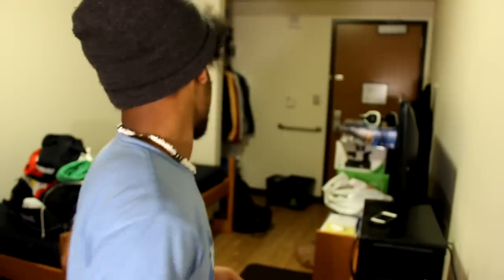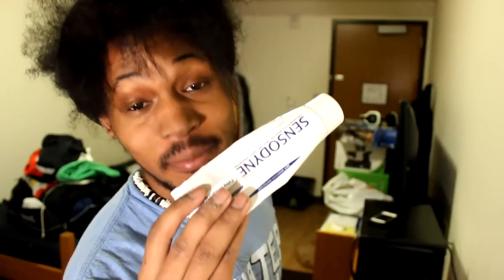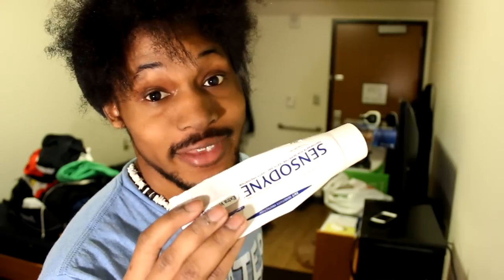I can't go anywhere without this thing — and that deodorant. And you can't go anywhere without the toothpaste unless you want to get slapped in your face for stank breath.